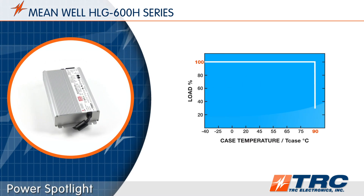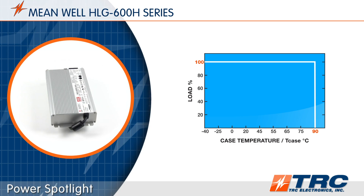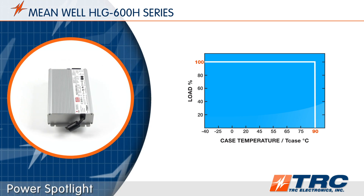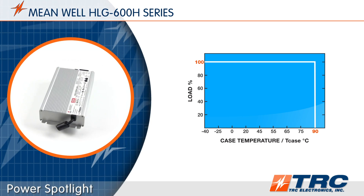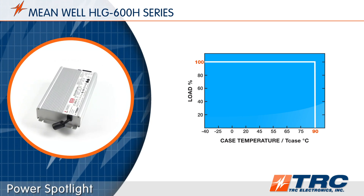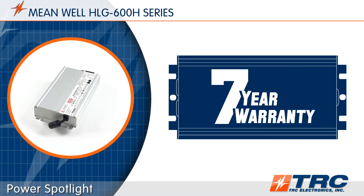These temperature specifications provide you confidence that these LED drivers will perform in harsher environments throughout the life of the product. And speaking of product life, these durable LED drivers are supported with a seven-year factory warranty.